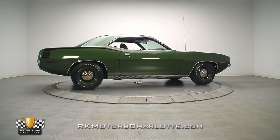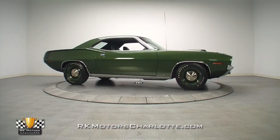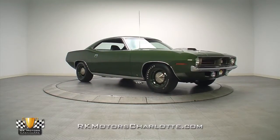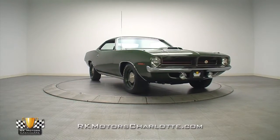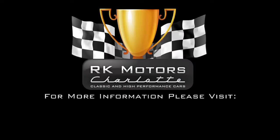This is a rare, investment-grade Mopar, which is guaranteed to please even the most discerning collector, while serving as the perfect centerpiece to any classic car collection. For more information on this awesome Mopar, call, click, or visit rkmotorscharlotte.com.